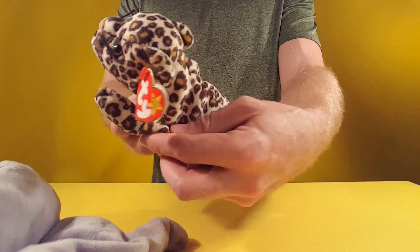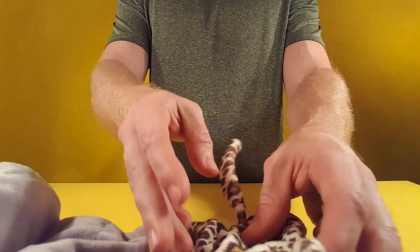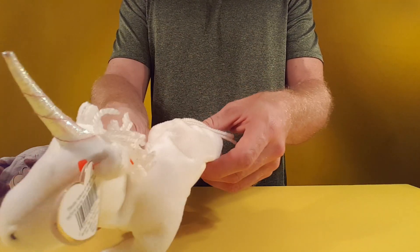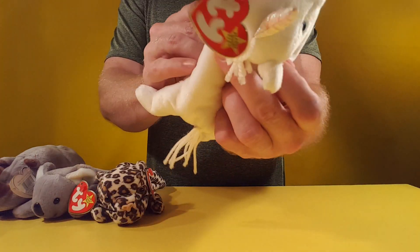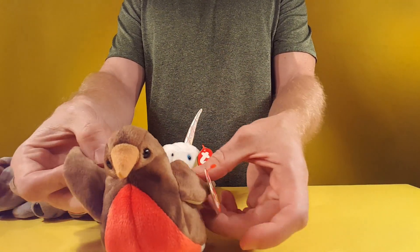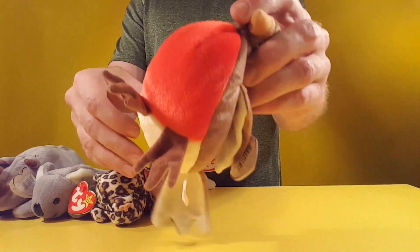We got a little leopard cat here. They're all complete with the tags. Got a unicorn — that's sharp. And we got a bird. Pretty awesome, a lot of detail on these.